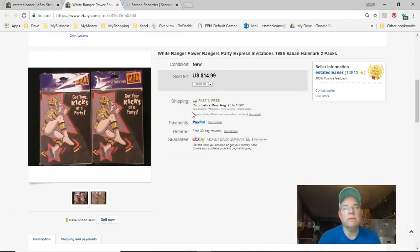Next are White Ranger Power Rangers party express invitations — two packs. I got them free at the niche. Listed May 13th 2015 — list it and forget it! Sold July 31st for $15. Very happy with that.